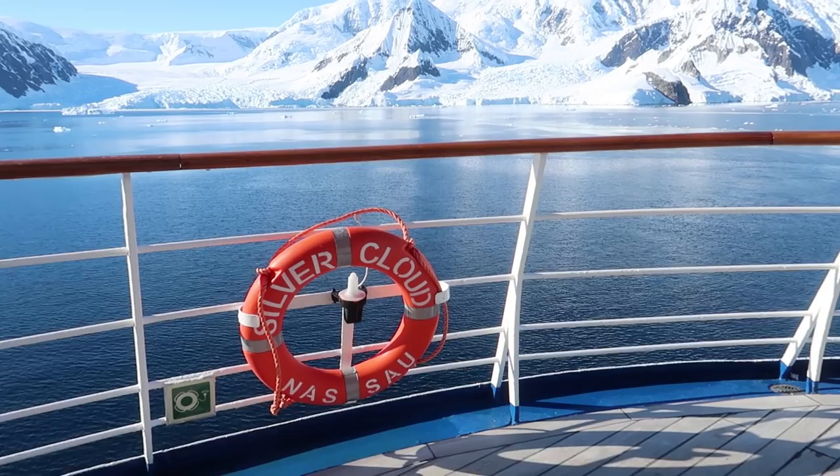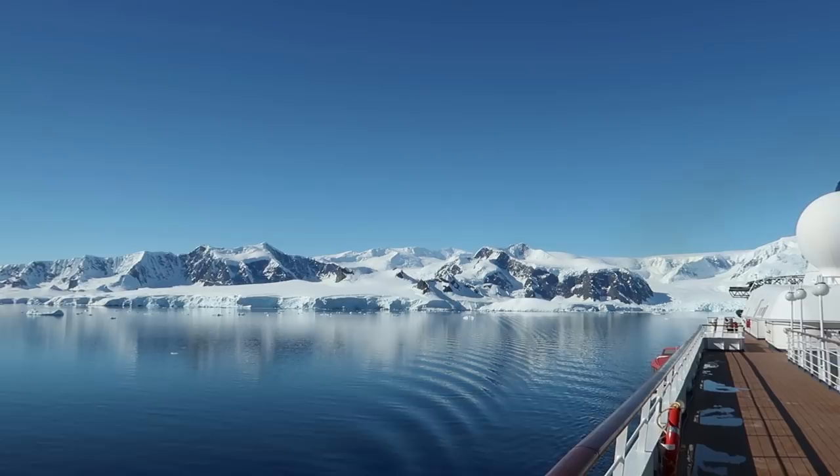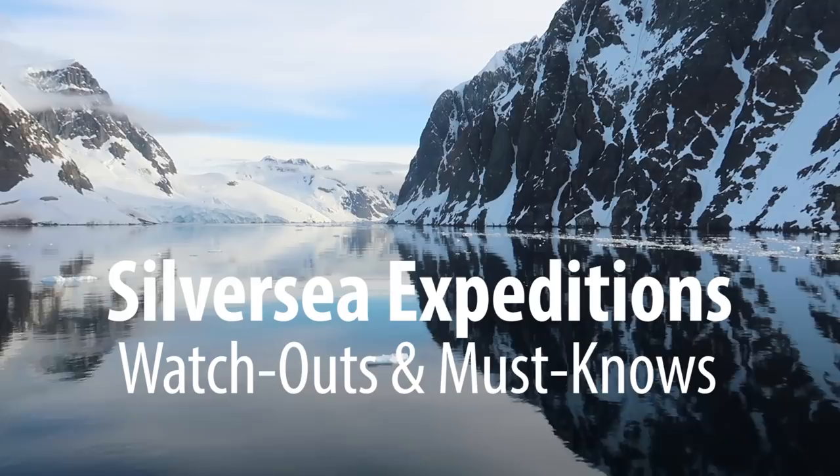You're about to discover the most important watch outs and things you need to know if you're interested in or considering cruising with Silversea Expedition Cruises. Hi, I'm Gary Bembridge and this is another of my Tips for Travellers. I'm going to explore Silversea Expedition Cruises.